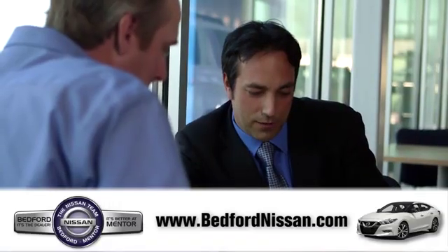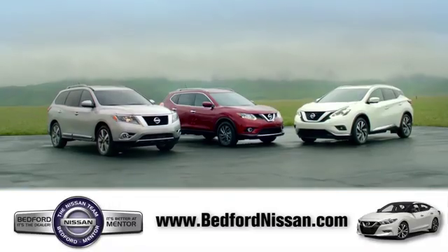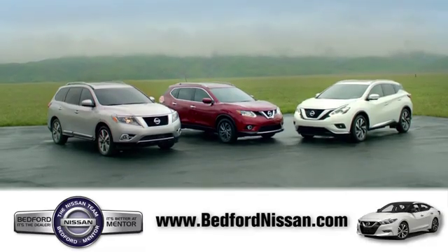Here, we've devoted ourselves to helping and serving our customers to the best of our ability. Come see our quality selection and find the right vehicle for you.